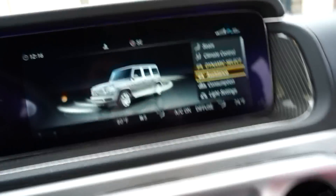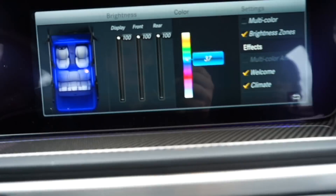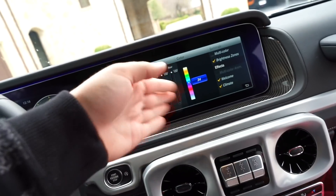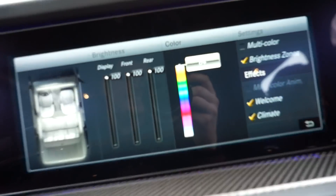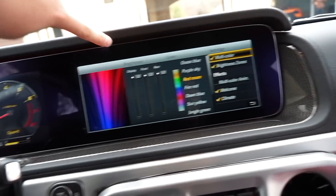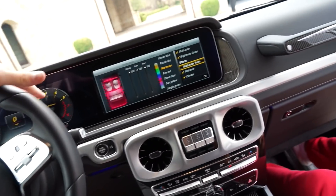Alright guys, I'm gonna show y'all the ambient lighting — it's actually really sick. You go to vehicle, then light settings, then ambient lighting, and then you have all these colors. I personally leave it on 34, it's like the best bluish-purple. It's really bright — you can see it during the day. All the other colors you can't see during the day. At night it just pops. You have a total of 64 different colors, which is crazy. Over to the right you can do multicolor, and you can also do a multicolor animation that switches colors — it's a vibe.